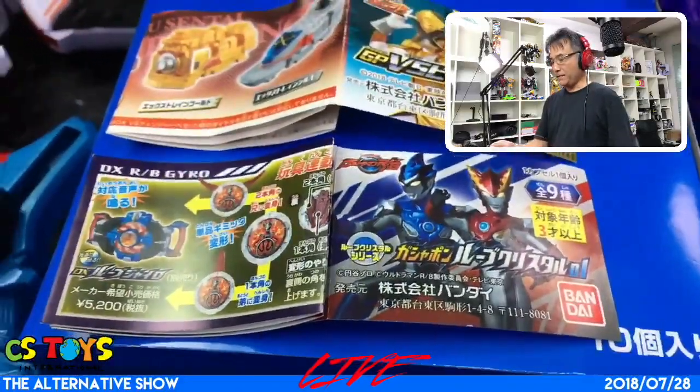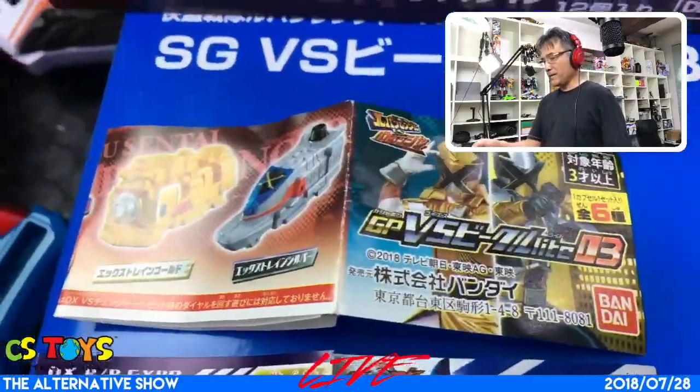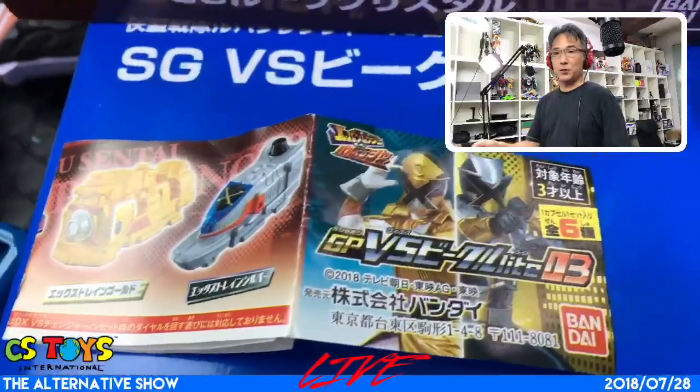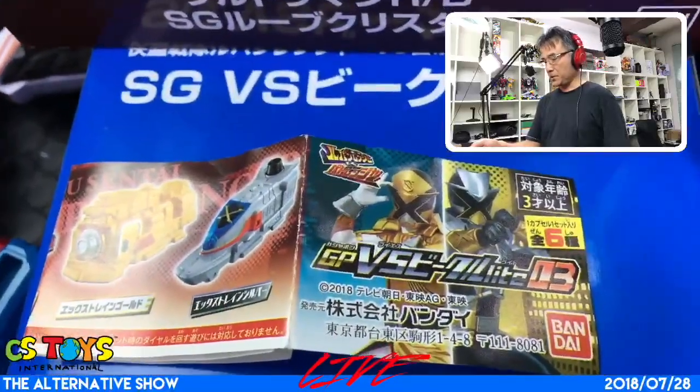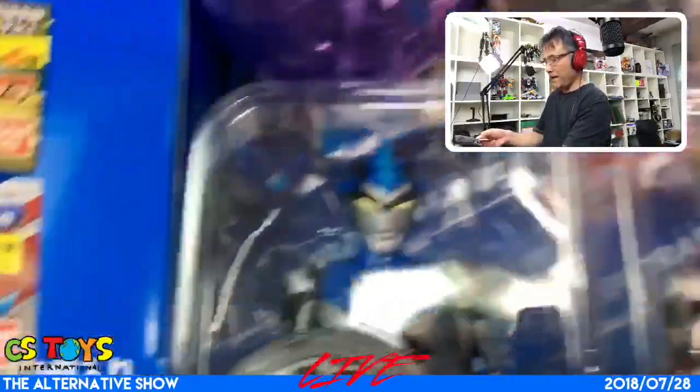We also have lots of capsule items. How about the Gashapon Lube Crystal 01 — there are nine different kinds, would you like to try that? And also VS Vehicle Light 032 — there are six different versions.